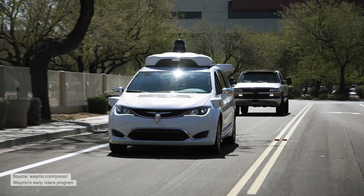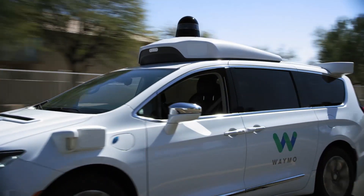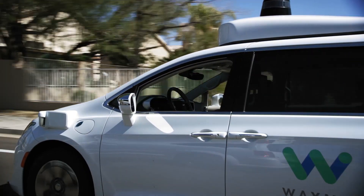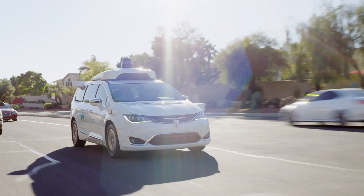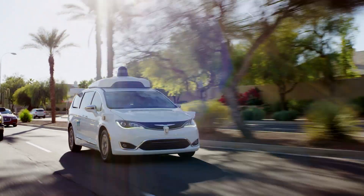When people speak about autonomous driving, one main advantage often pointed out is that autonomous cars are safe. However, how safe are current self-driving algorithms? To better understand this, let's first see how humans drive.